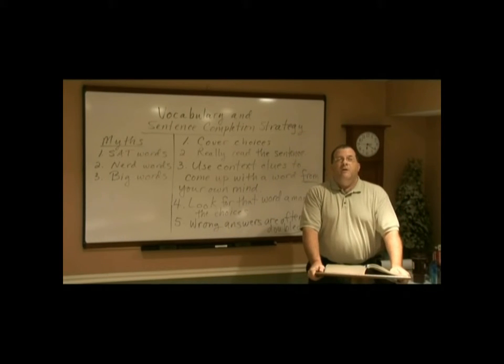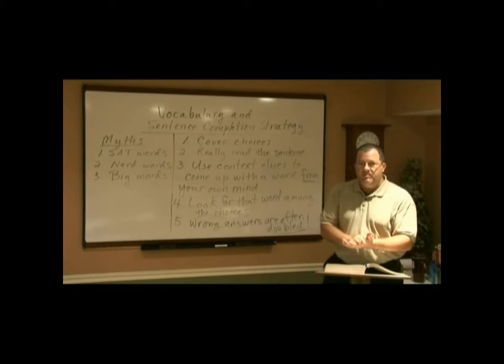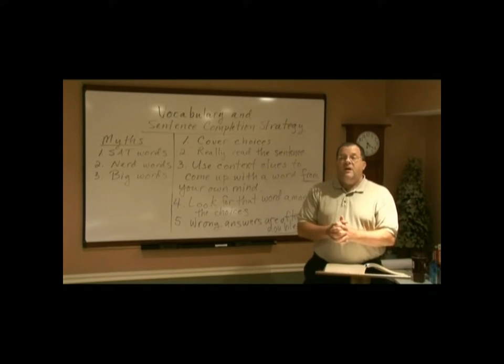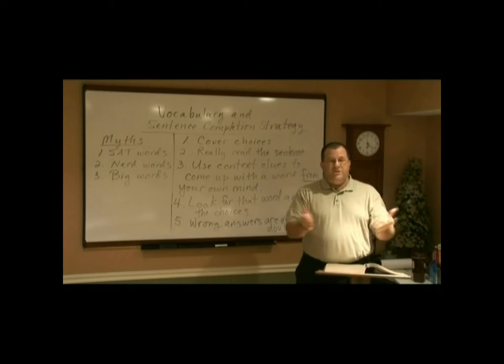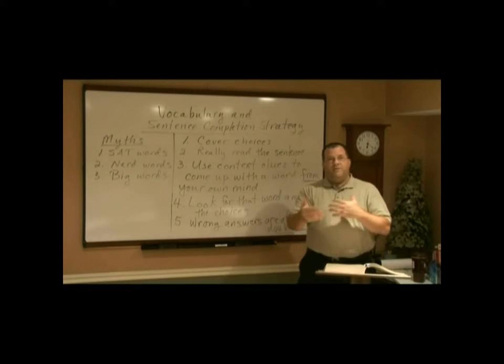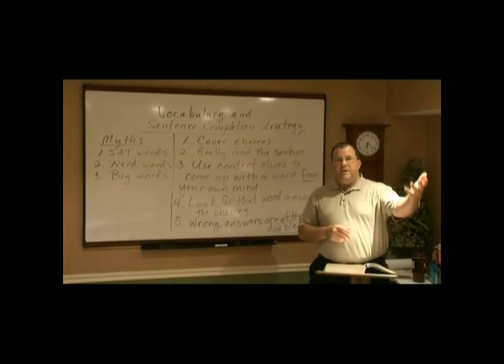Today we're going to look at one of the four parts of the SAT. The SAT is broken up into the essay section, which is the first thing you see when you sit down to take the test. Then you have other sections called sentence completions, which are really vocabulary fill-in-the-blank questions. Then that's followed by reading comprehension.